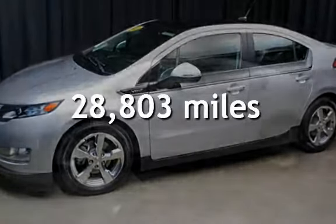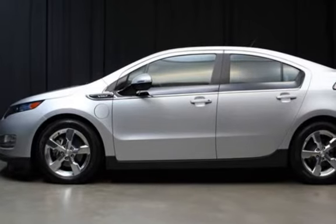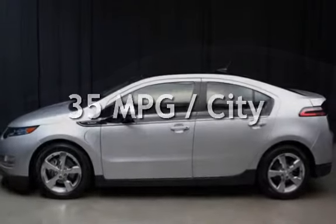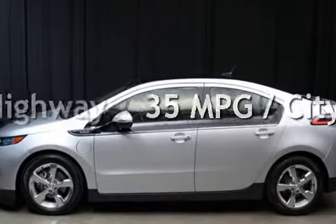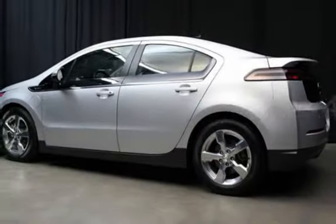This Chevrolet is a great value with less than 29,000 miles on the odometer. Estimated fuel economy for this vehicle is 35 miles per gallon in the city and 40 miles per gallon on the highway.